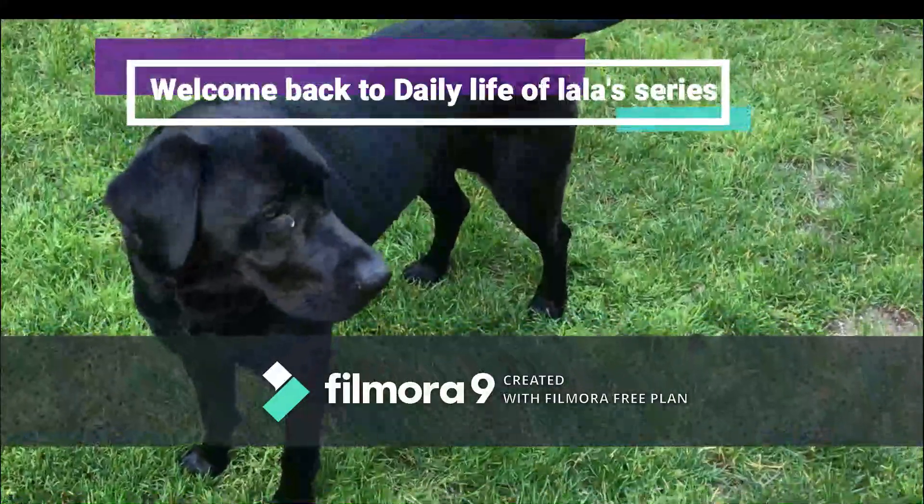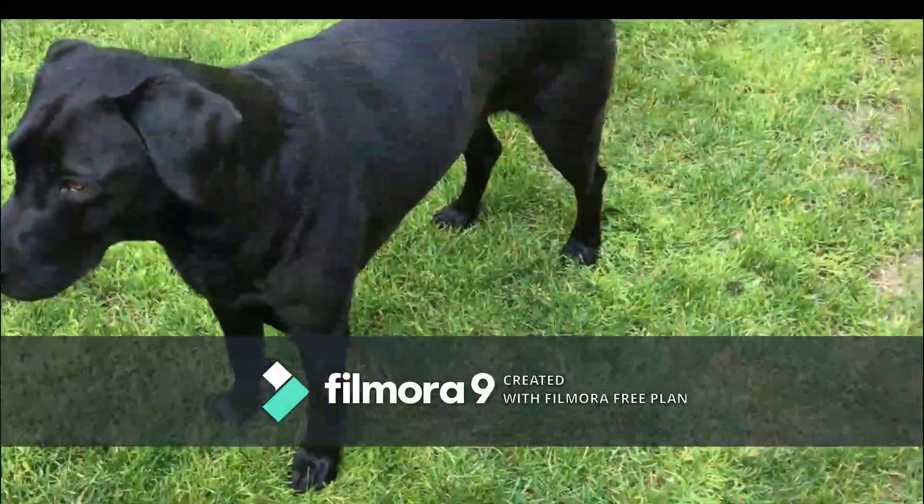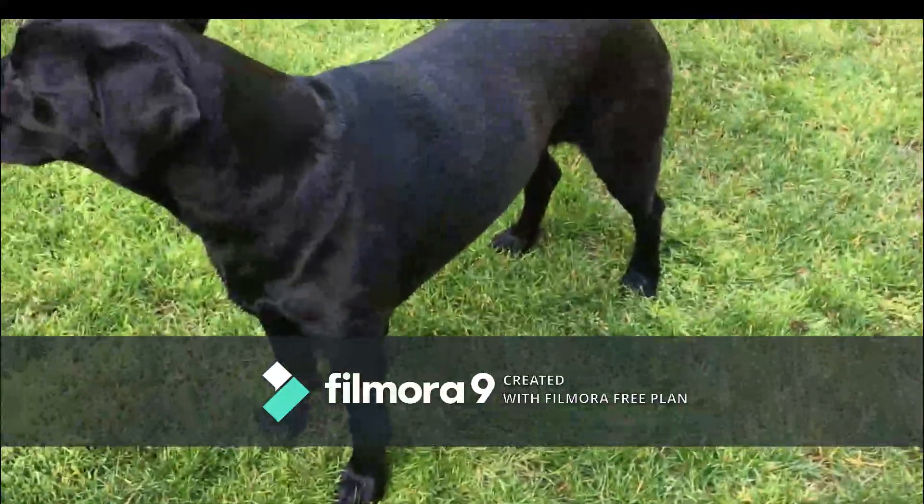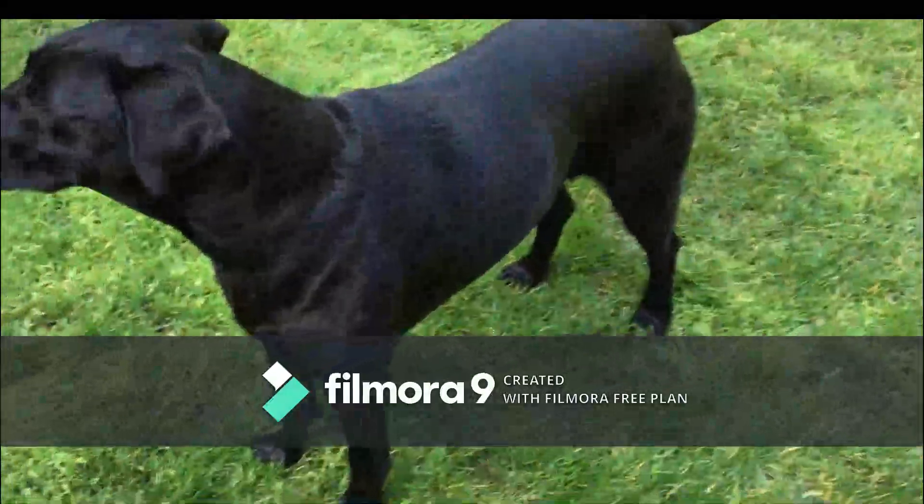Hello everyone! Welcome back to the daily life of Lala series. Today we're gonna teach our dog how to come. Right now Lala is very close to me so that will not work.